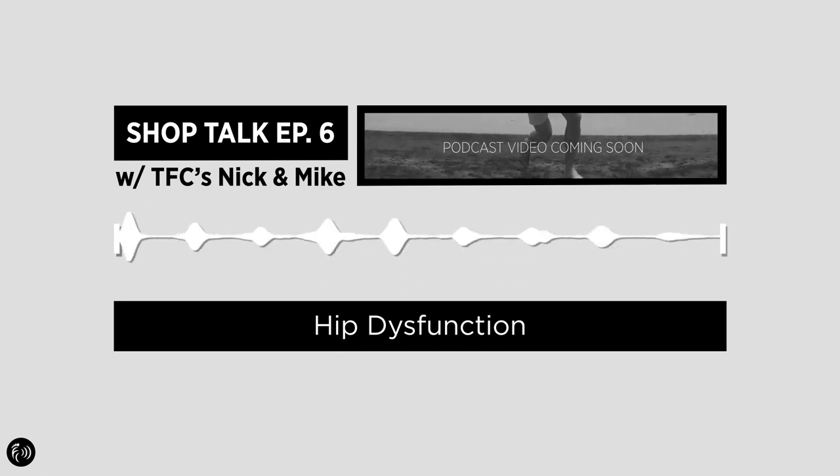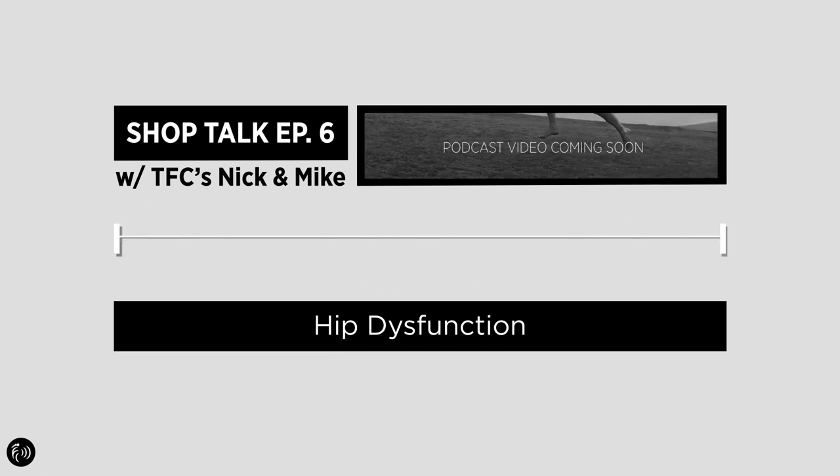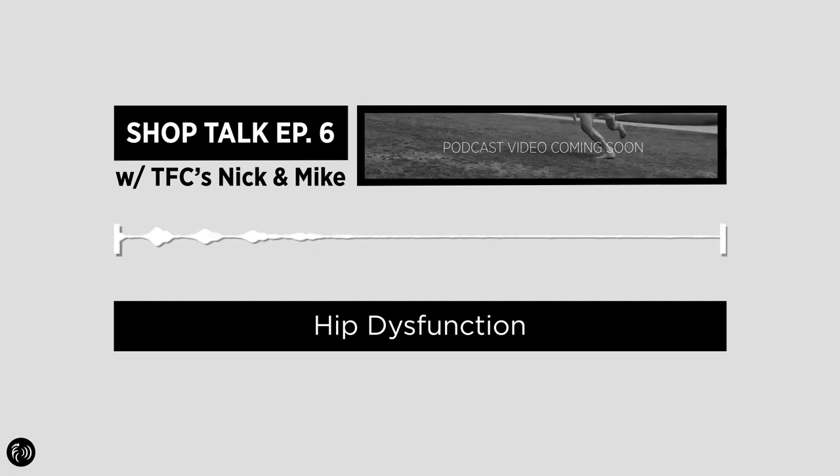This Shop Talk episode is also sponsored by tfcshop.com, your online store for footwear that lets your feet function like they're supposed to, with styles from awesome brands like Vibram, Vivo Barefoot, Shama Sandals, and more.